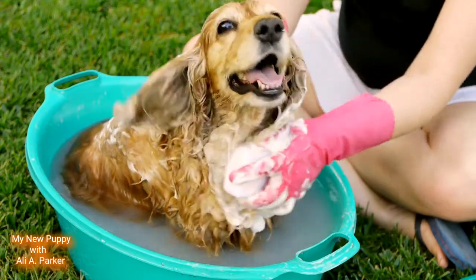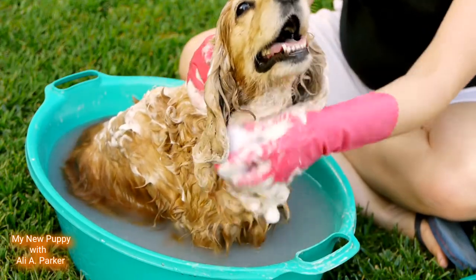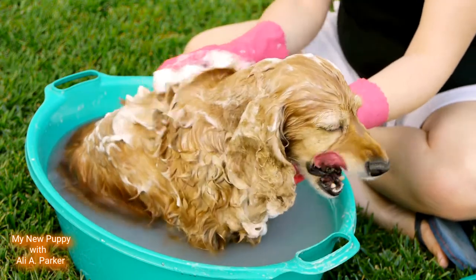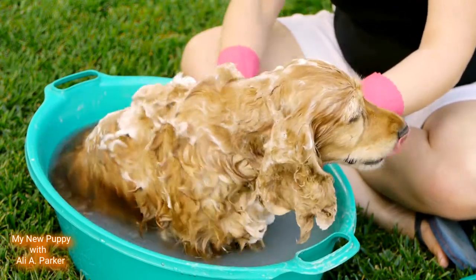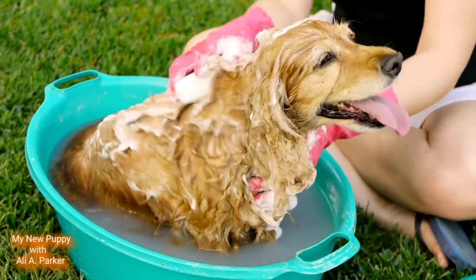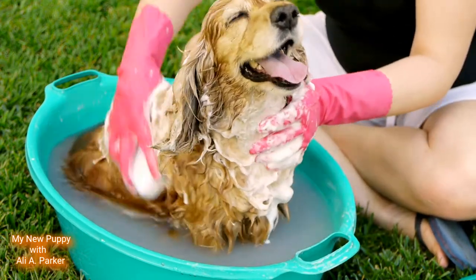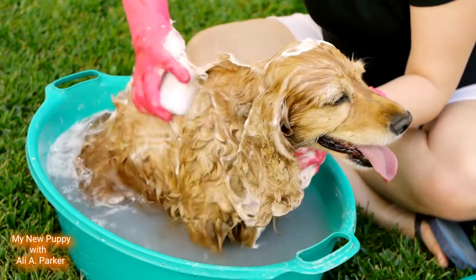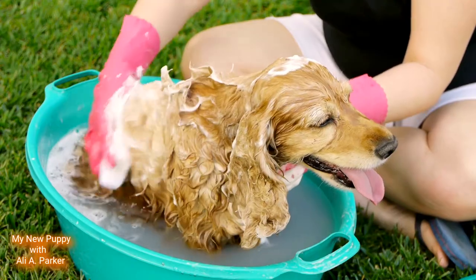Their coat should also be shampooed and conditioned as needed. Their teeth should be kept clean, their nails should be clipped, and I have videos on all of these things — just check out my playlist: Dog Hygiene.